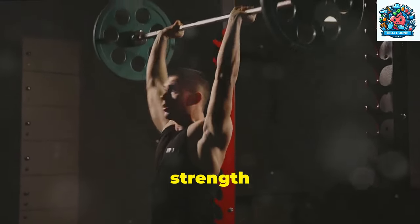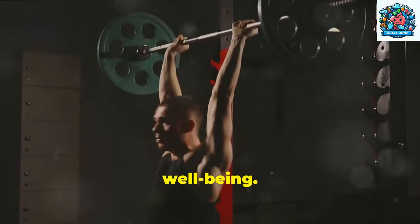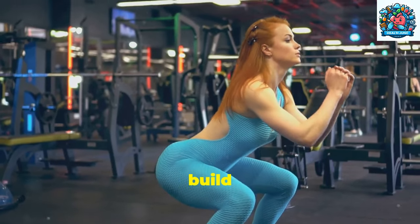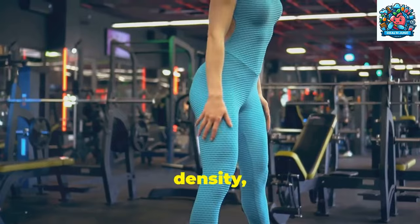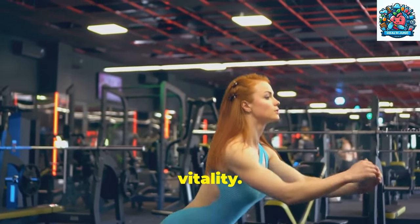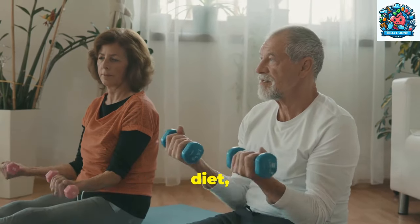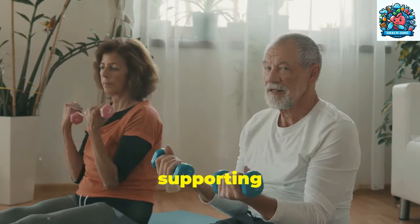Additionally, incorporating strength training exercises into your workout regimen can further enhance your well-being. Strength training helps build muscle mass, improve bone density, and increase metabolism, contributing to overall health and vitality. By combining regular exercise with a prostate-friendly diet, you can take proactive steps towards supporting your prostate health and enjoying a higher quality of life.